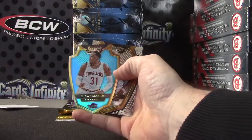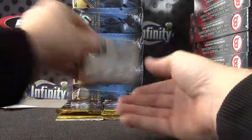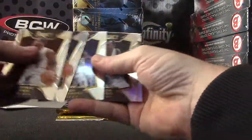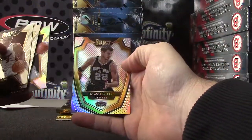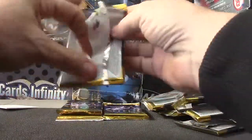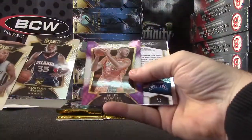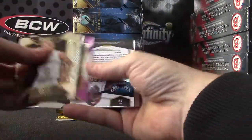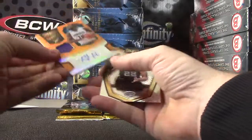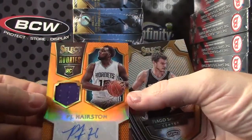Shawn Marion — $1.99? Rondo and Splitter. Adrian Payne, Miles Plumlee, numbered to 60, orange jersey. P.J. Hairston.